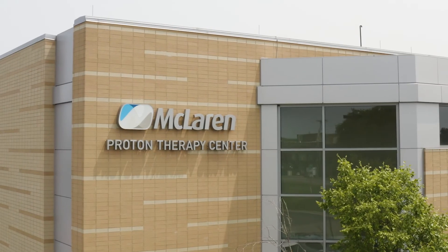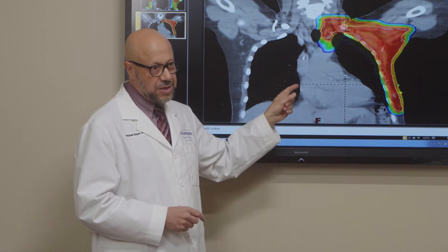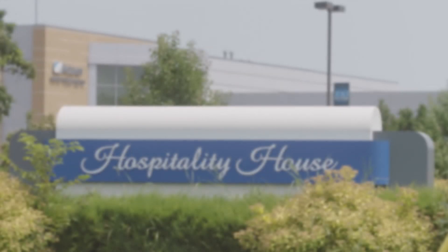There are many proton therapy centers across the country, but here at the McLaren Proton Therapy Center, we're also part of the Carmanos Cancer Institute, which is a national cancer institute designated comprehensive cancer center. Not all proton centers across the country are part of a comprehensive cancer center. You are not only just getting proton therapy, but you're also getting it as part of a large multi-disciplinary team that is highly qualified, highly trained, and highly skilled to treat various forms of cancer.